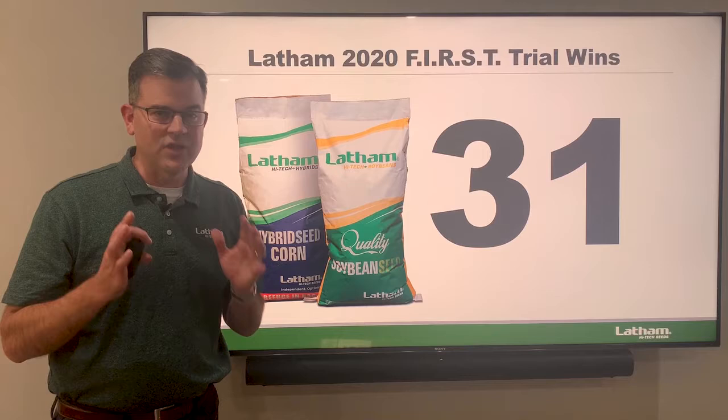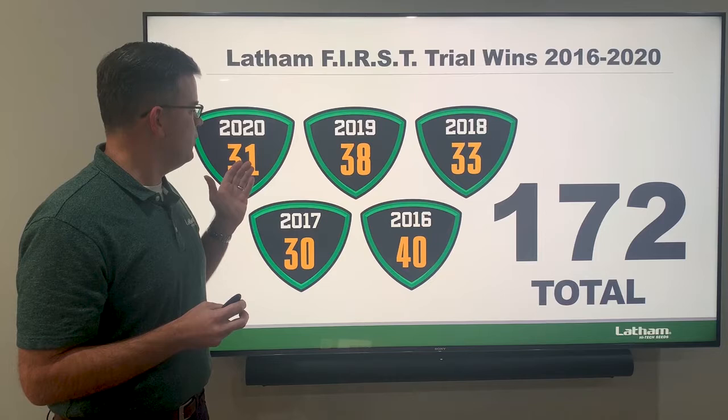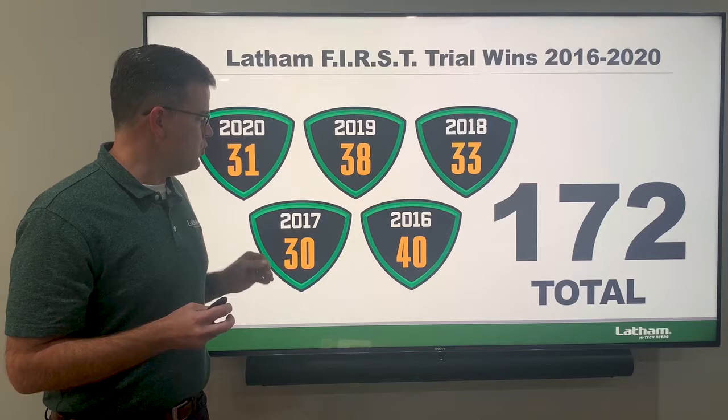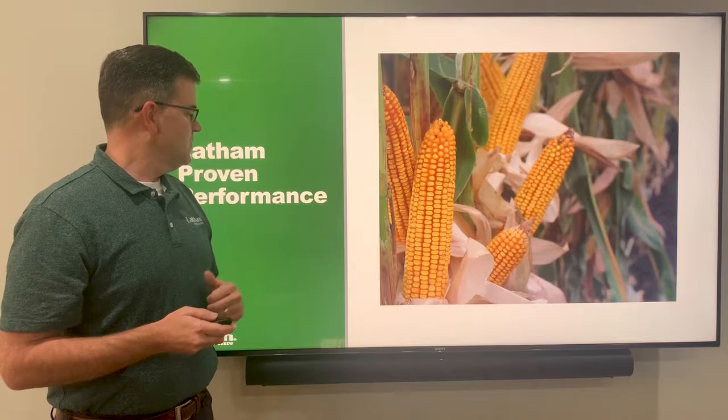Here are the first trial results: 31 wins altogether for Latham — we're really thrilled with that. In 2020, this covers both corn and soybeans, and you can see the last five years: 31 wins this year, 38 in 2019, 33 in 2018, 30 in 2017, and 40 in 2016. Tremendous performance and we're really thrilled with that.